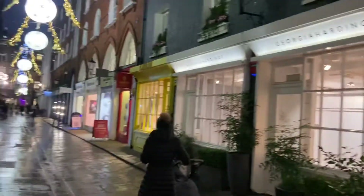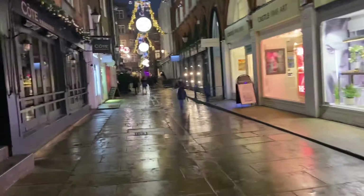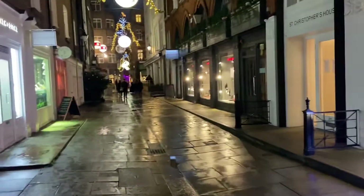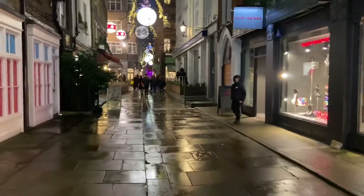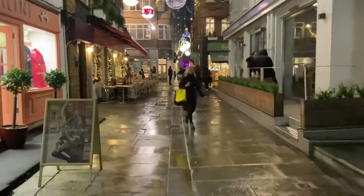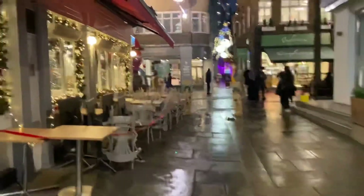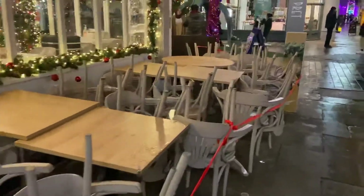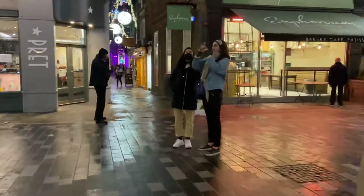We will go back down St Christopher's Place, cross over Oxford Street, and show you a little bit of the hidden Mayfair area lying just south of Oxford Street and adjacent to New Bond Street. And there's a depressing sign of the times — the stacked chairs and tables, no indoor or outdoor eating, which is a real drag.